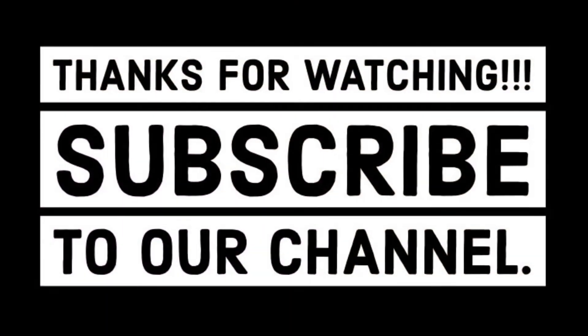We will be back tomorrow for Vlogmas Day 3. Hopefully Tony and Callie will be in tomorrow's video — we'll have something planned. If you have not already, make sure you follow us on Instagram and make sure you like, comment, and subscribe. See you tomorrow. Bye!